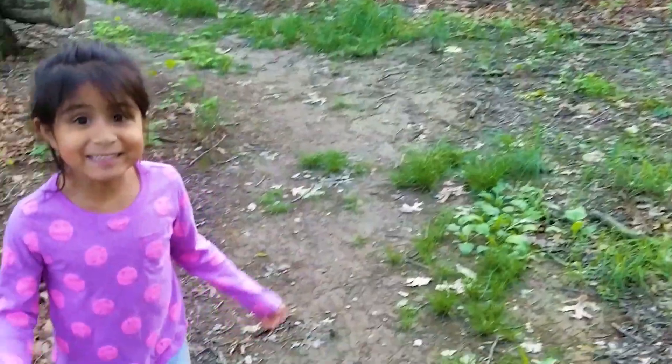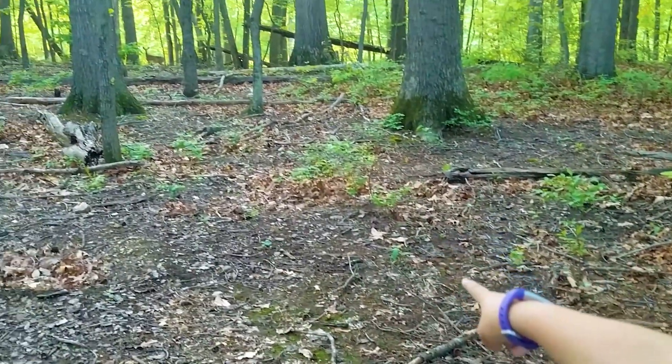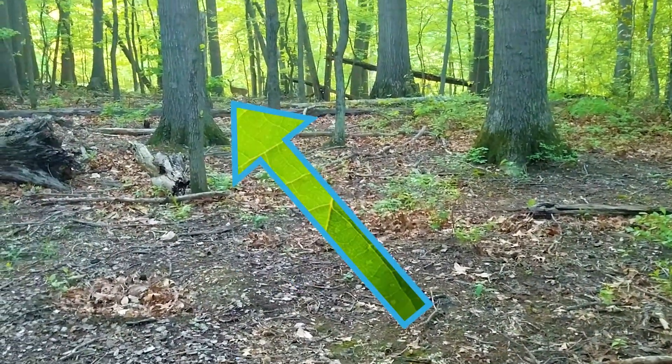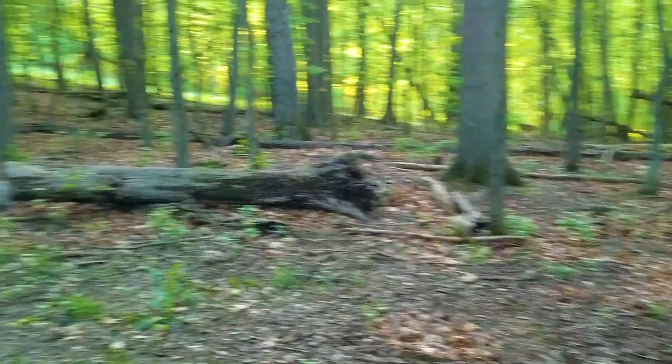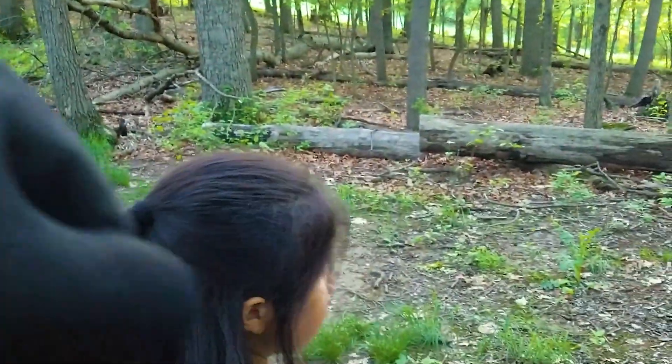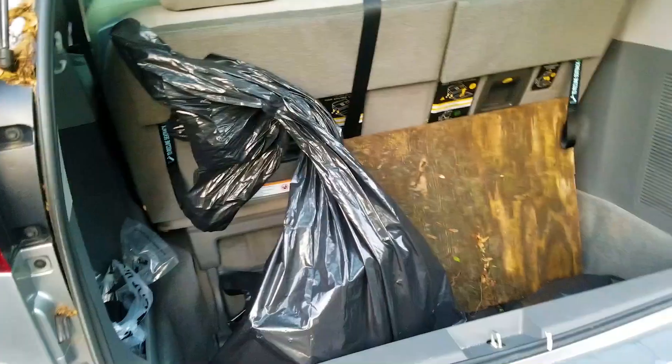LP spots something — there's a birdhouse over there! No, a deer. No, there's a birdhouse! That's a deer. There's a birdhouse. Ah, so cool. Now we'll get home and we'll build it tomorrow.